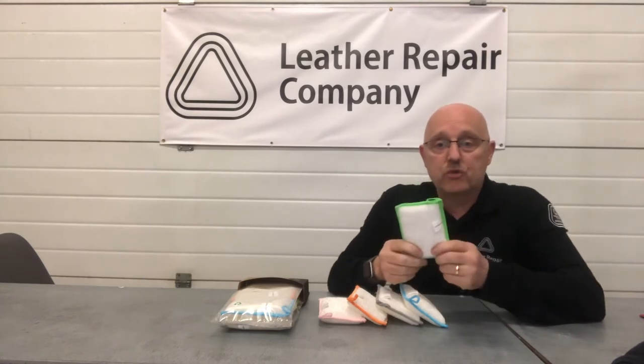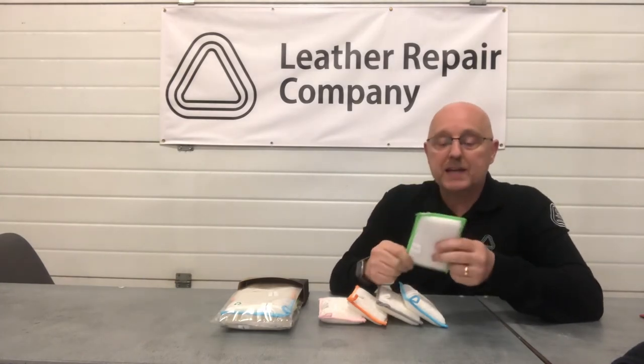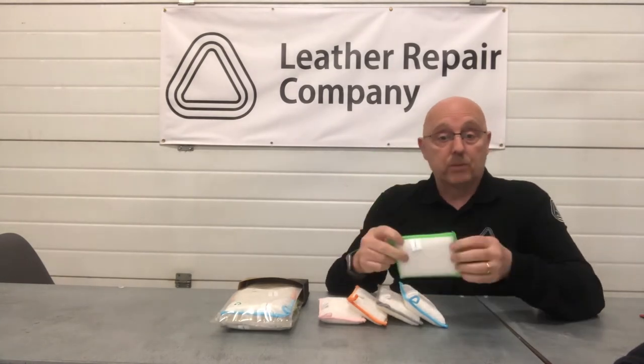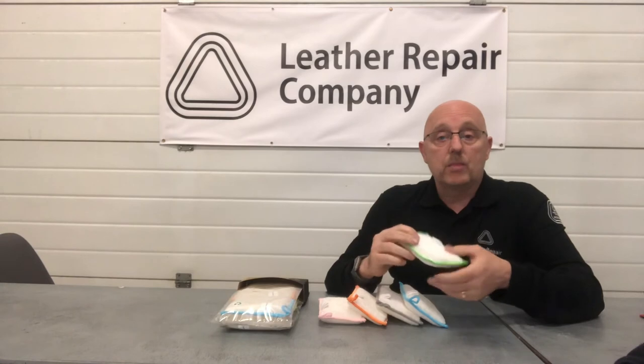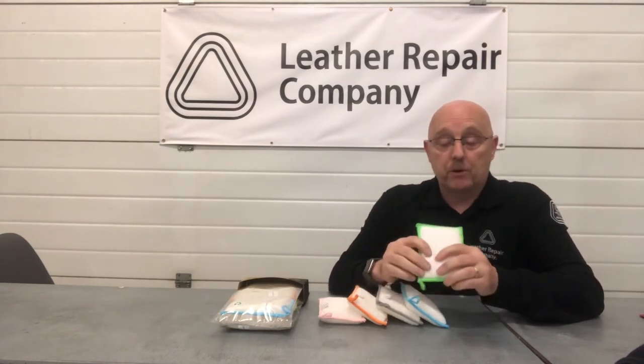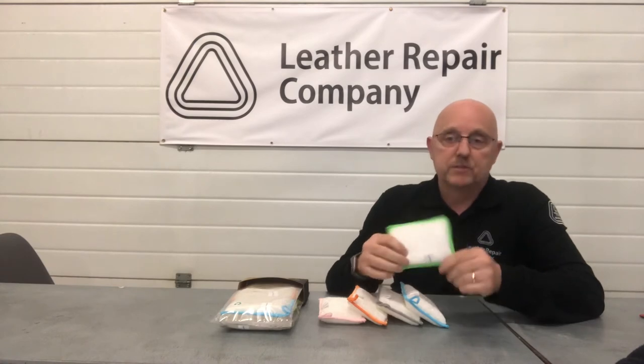They're made from 99% natural bamboo fiber, which makes them very sustainable and completely recyclable, which is absolutely brilliant — as opposed to things like microfibers, which are damaging to the environment, and thermoplastic products, which just create problems for the environment.